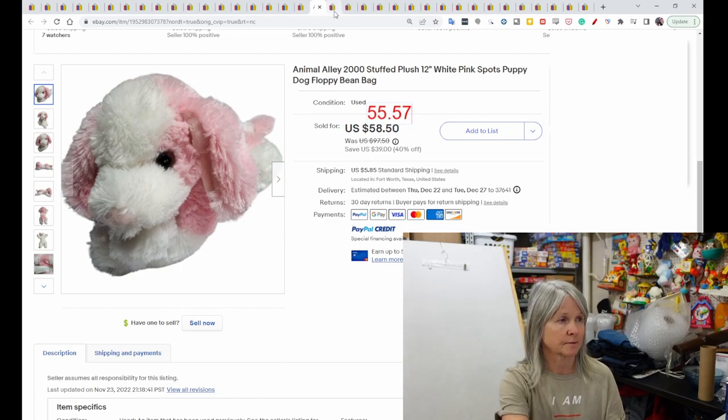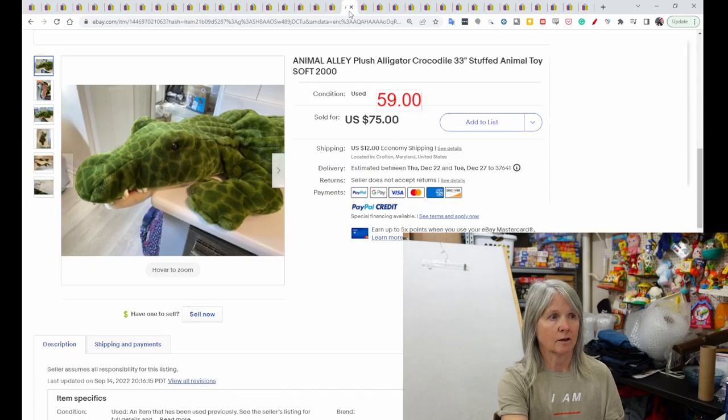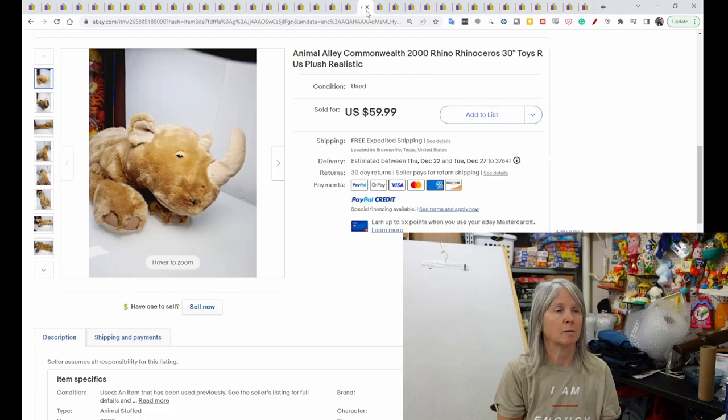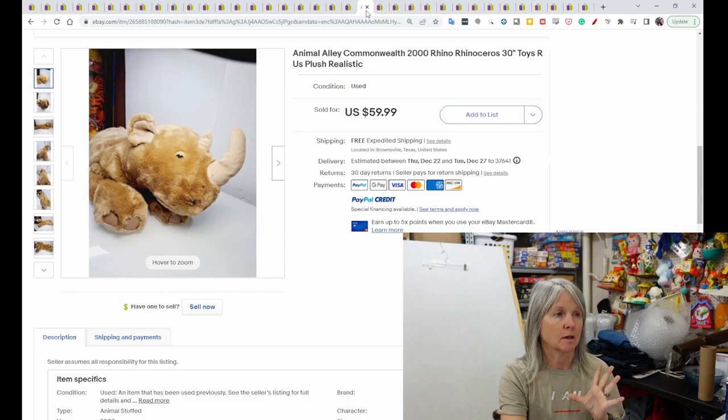Another boxer — looks bigger than the first — sold for $58.61. A big alligator, 33 inches long, sold for $59. You could probably roll it up and fit it in a large priority box. A rhinoceros — 30 inches — sold for $59.99. A black and brown bear called Coal, 29–30 inches, sold for $60.